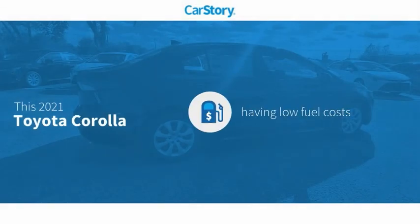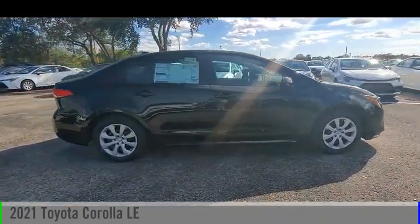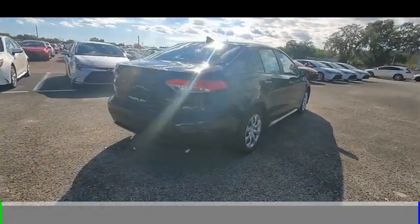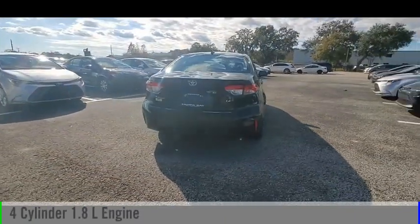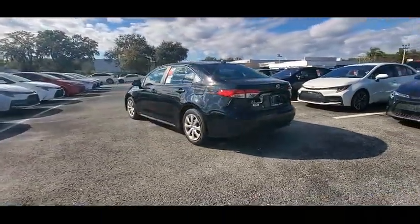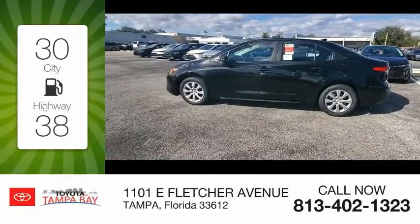CarStory research indicates this vehicle as having low monthly fuel costs. You are going to love the 2021 Corolla. This vehicle is powered by a front-wheel-drive four-cylinder 1.8-liter engine and comes with a continuously variable transmission. Great fuel efficiency saves you money by requiring fewer trips to the gas station.